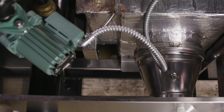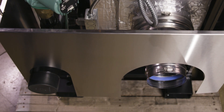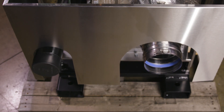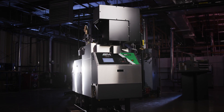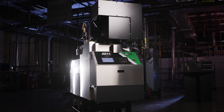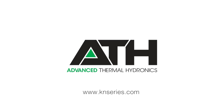Category 2 and 4 approved K-N Series Plus units have reduced vent diameters and can be vented with both stainless steel and non-metallic vent options. K-N Series Plus Boilers: meeting the demands of tomorrow's market today.